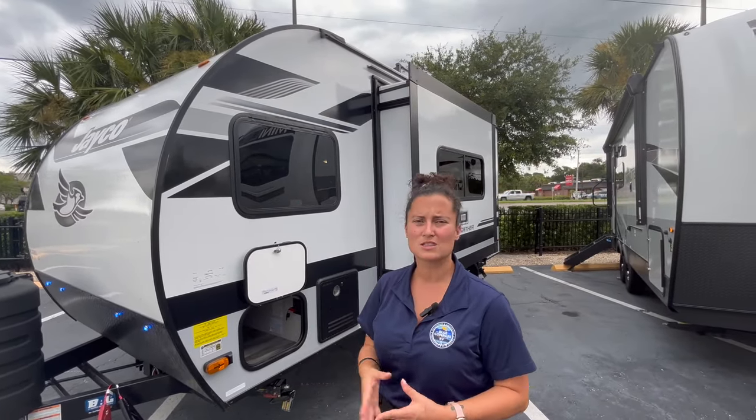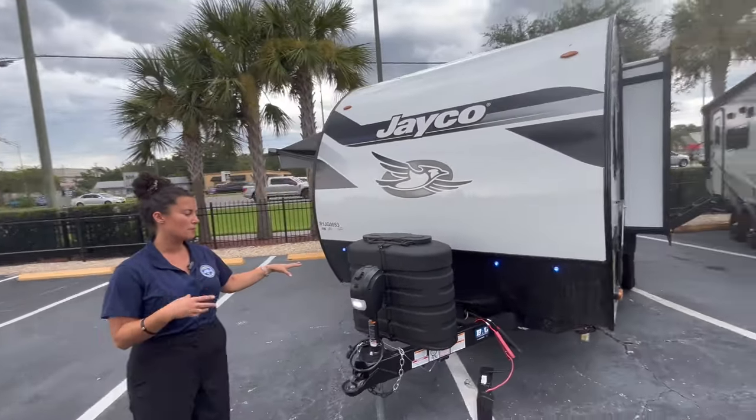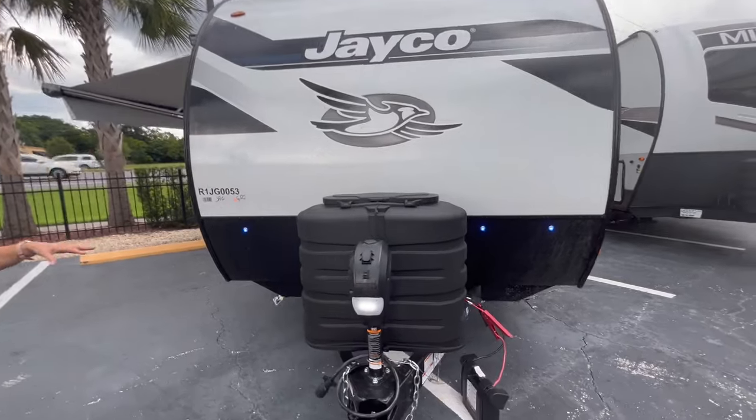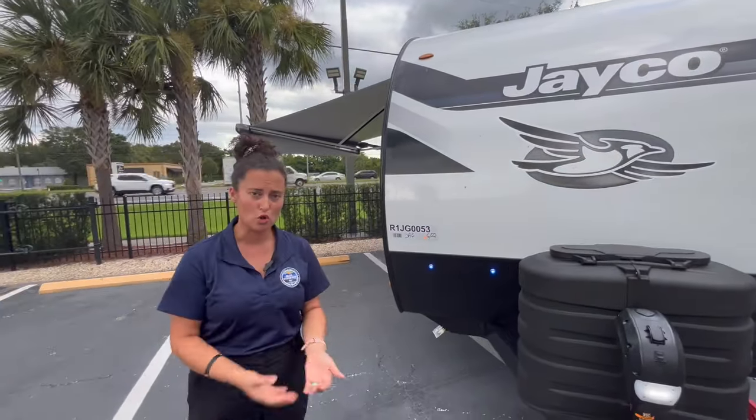A couple of upgrades I noticed on the 2024 just from looking on the outside. You still get the 30-pound propane tanks — that's part of the micro package. You're still going to get AZDEL in the sidewall, the integrated A-frame, and the solar panel.